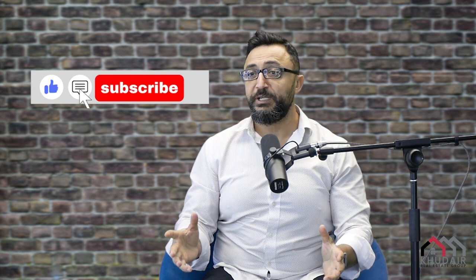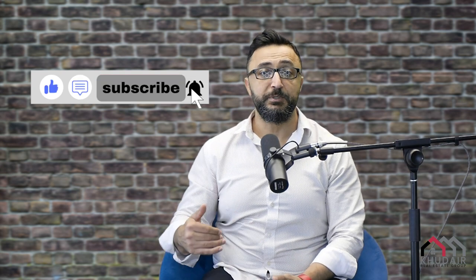For more tips and tricks like that on real estate, please don't forget to subscribe to our channel, Canada on the Rocks. My name is Fadi Kudair, your local realtor here with Sutton Group Ottawa.